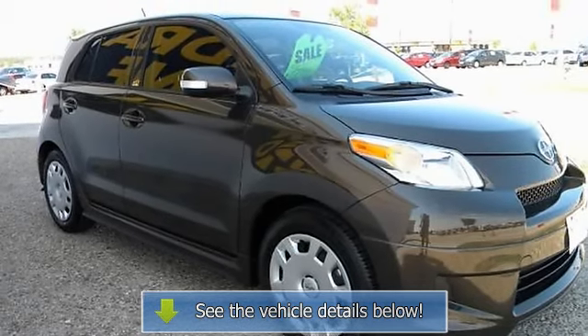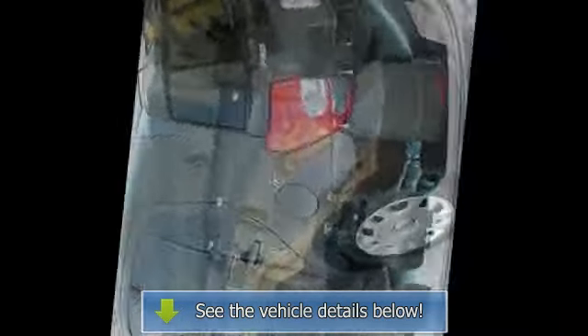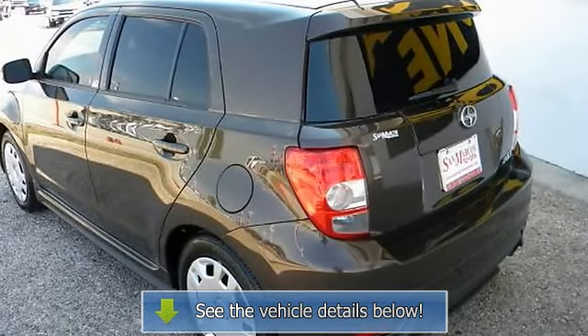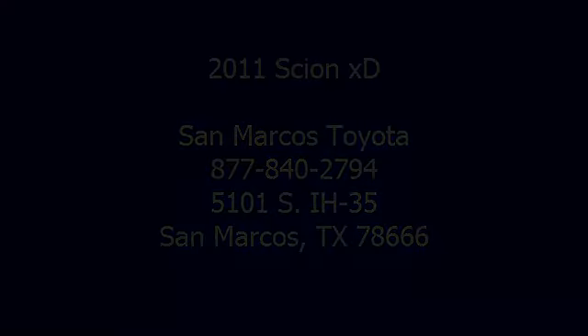1.8 liter DOHC MPFI 16-valve VVT-i 4-cylinder engine, first aid kit, child safety rear door locks, traction control, driver and front passenger airbags.